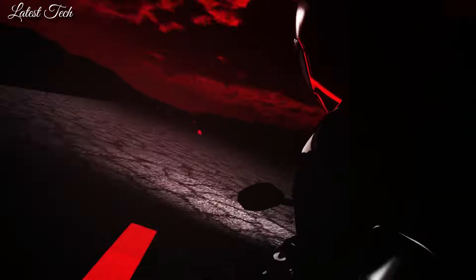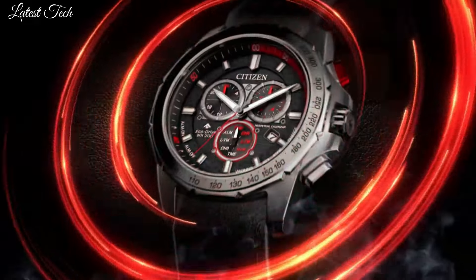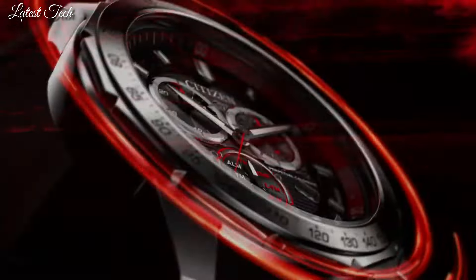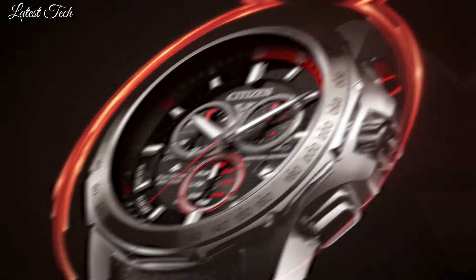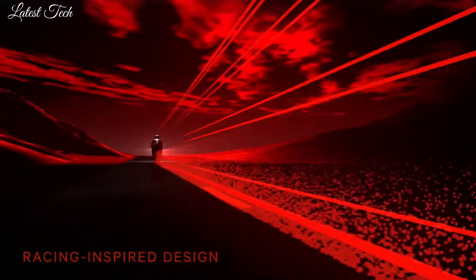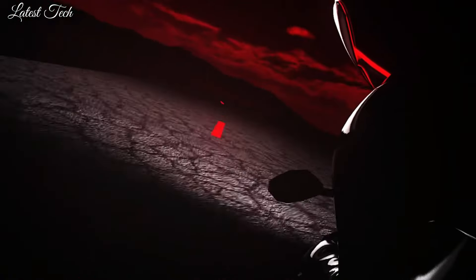Features: alarm, push-pull crown, luminous hands, chronograph, date indicator, scratch resistant, second hands, multi-dial, luminous indexes, perpetual calendar, sapphire crystal, water resistant. Movement quartz. Type wrist watch. Band material leather. Display analog.